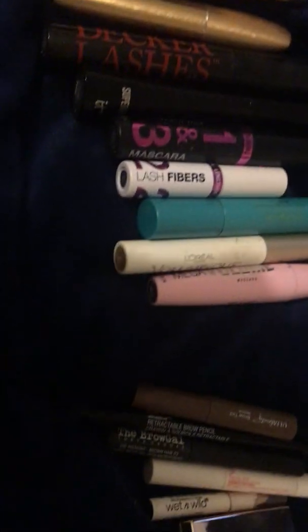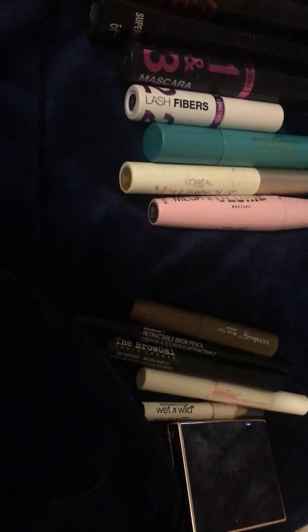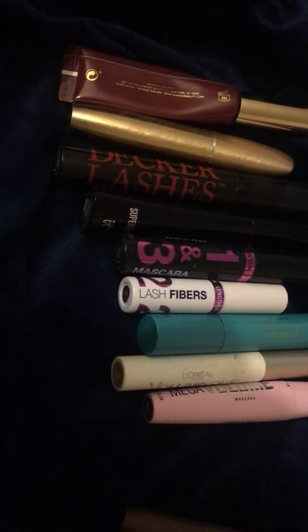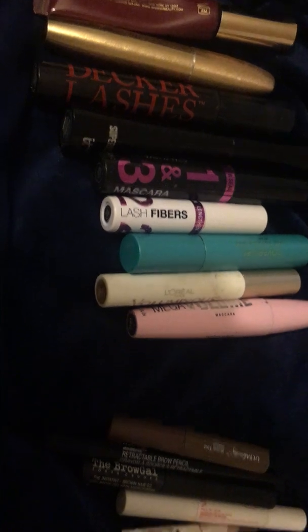Hey guys, welcome to my channel. Today I'm going to show you my mascara and brow collection and give a brief description about each product and what I think of it.